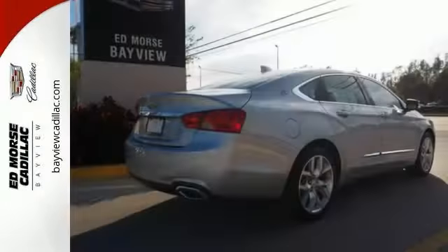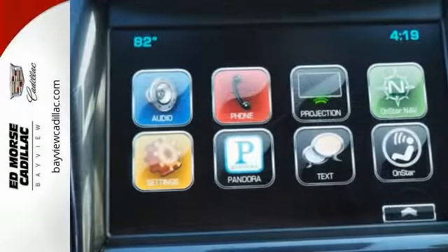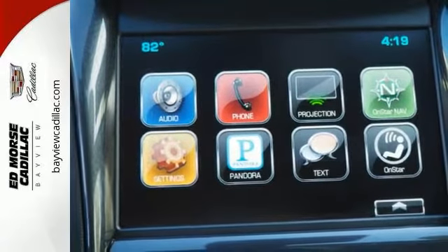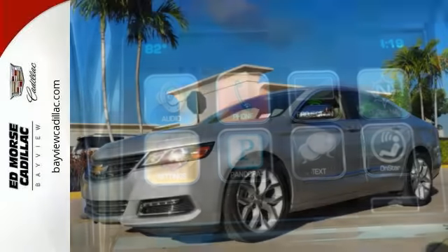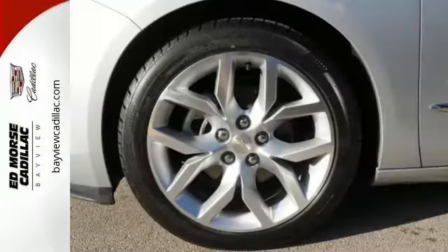Whether it's a family trip or a weekend with friends, there is plenty of space for everything you need and plenty of room for five inside. The stability track keeps the ride as composed as you are, and the power driver's seat lets you find the perfect position. It also comes with OnStar with 4G LTE and built-in Wi-Fi hotspot.